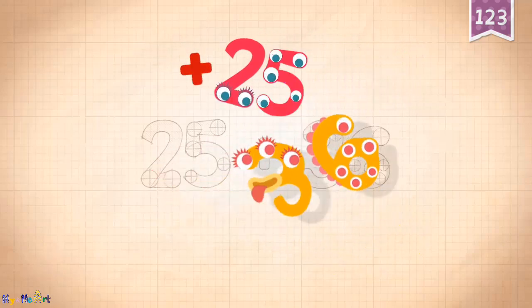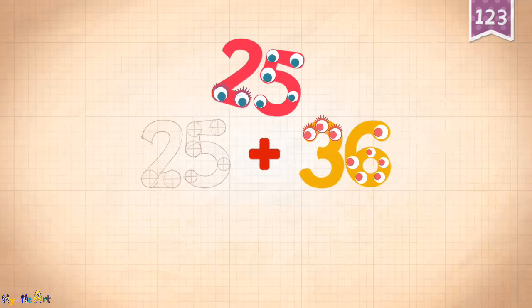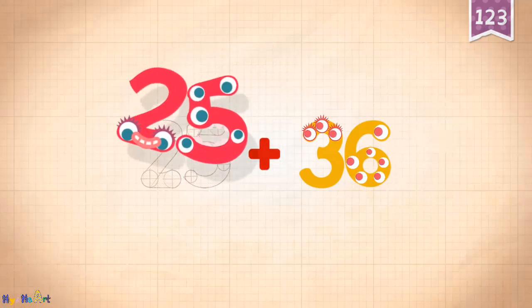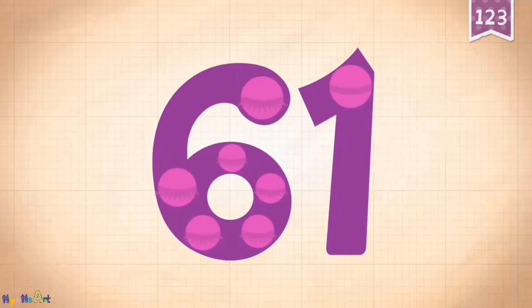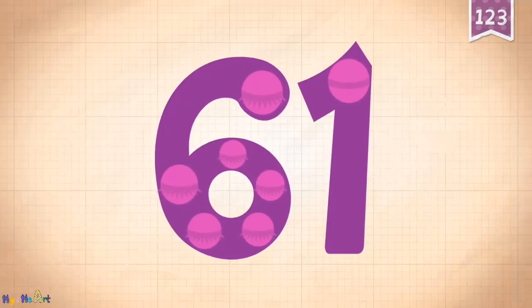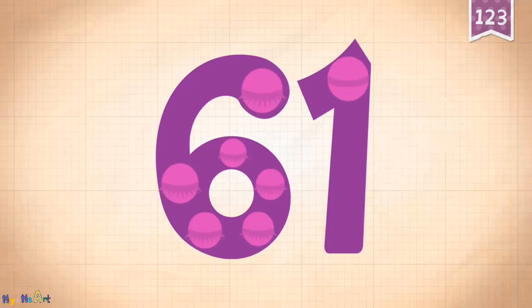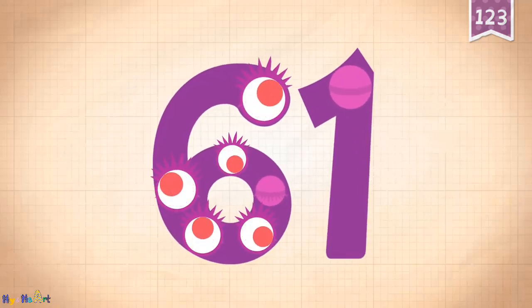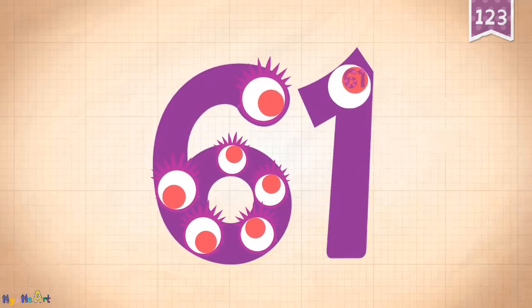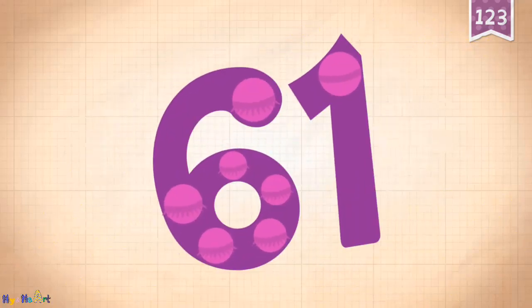36 plus 25 equals 61. Touch the monster's eyes to wake it up. 61!